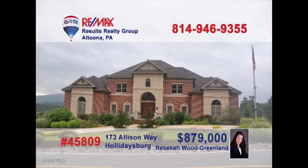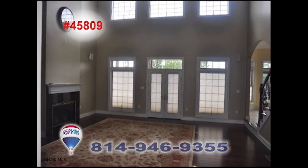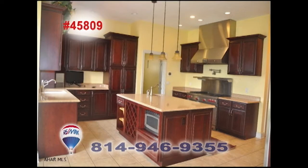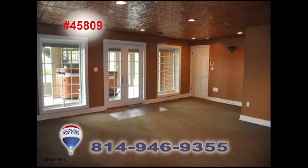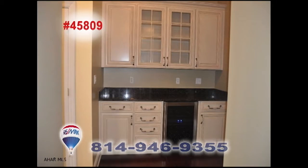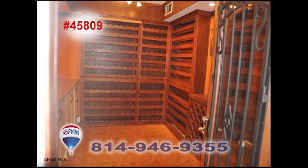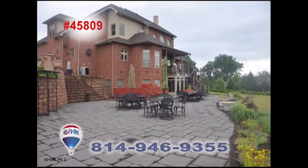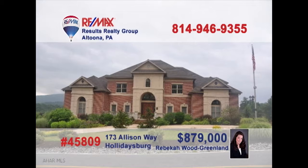Rebecca Wood Greenland invites you to experience the sheer splendor of this one-of-a-kind Sylvan Hills home. From the moment you step inside and move from room to room, you'll find yourself surrounded with the elegance that only comes from exquisite design and immaculate construction. Fine craftsmanship and superb details will captivate you in every space here. You must see this one in person. Contact Rebecca to schedule a tour.